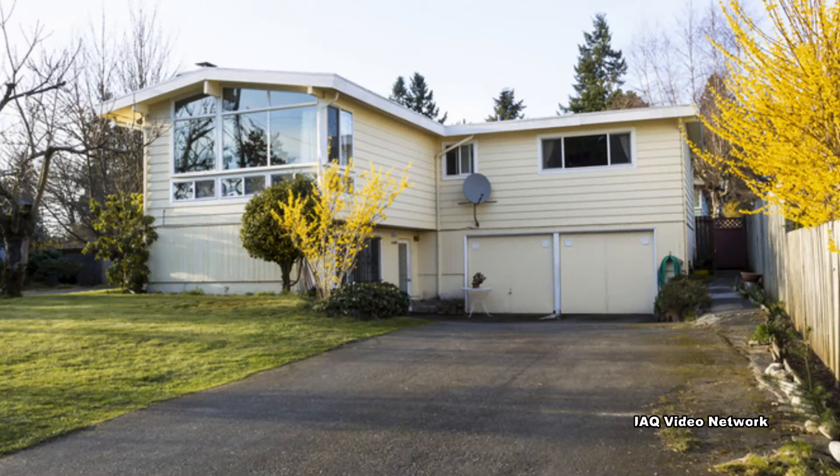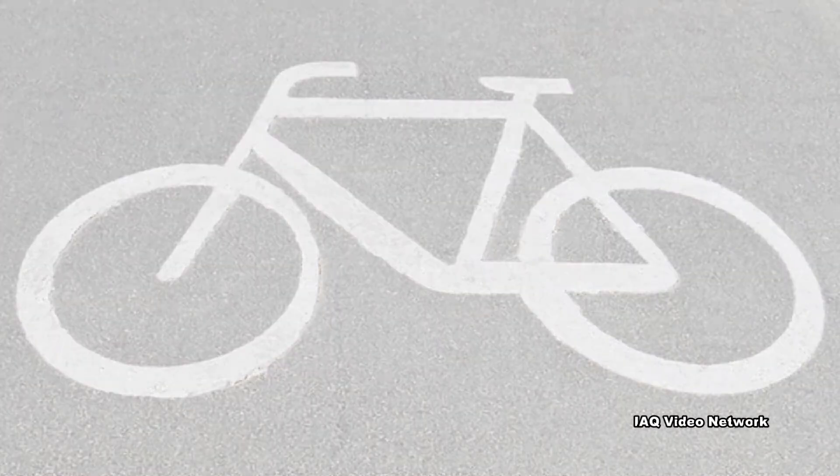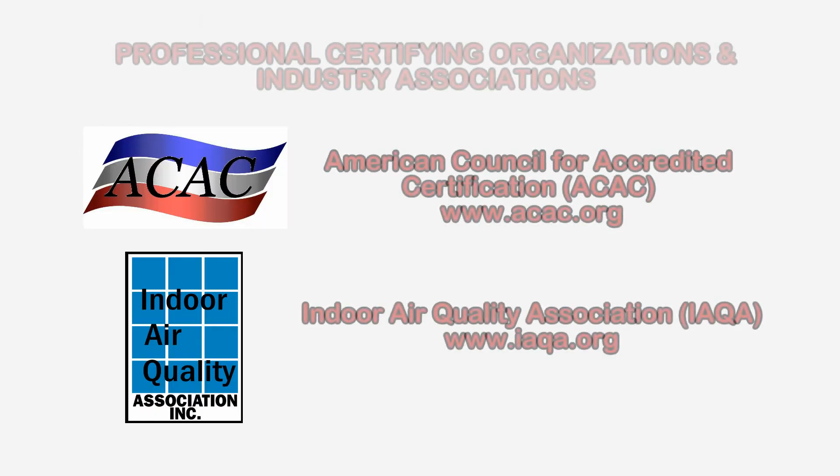These are just a few things to know about asphalt sealants and PAHs. To learn more about this or other environmental, health, and safety issues, please visit the website shown on the screen.